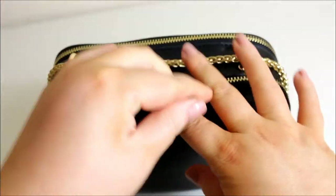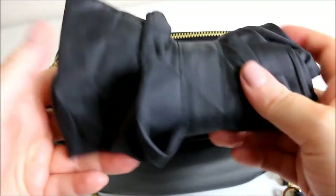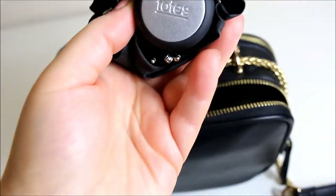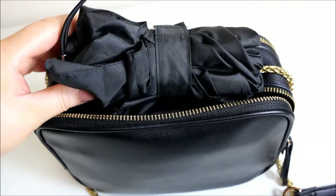We'll start with the back section. I have an umbrella in here — it is a Totes umbrella, very small, and as you can see it's a perfect size for this bag.